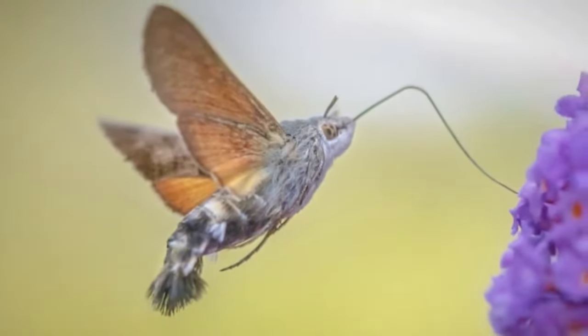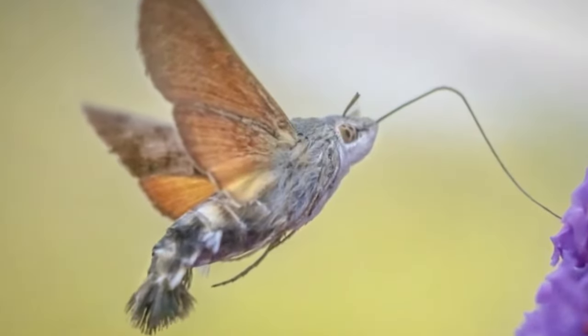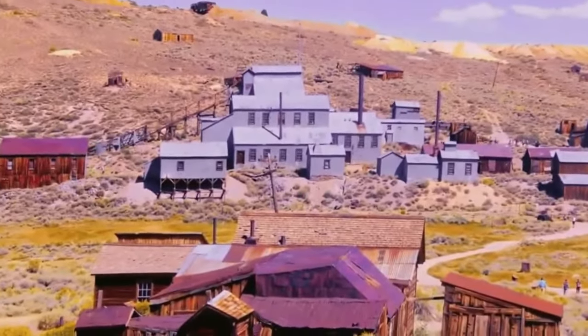These bright colors play an important role in the species' camouflage and communication. Coloration is often used to attract mates during reproduction and to warn predators that the hummingbird hawk moth is not easy prey, due to its striking resemblance to hummingbirds.